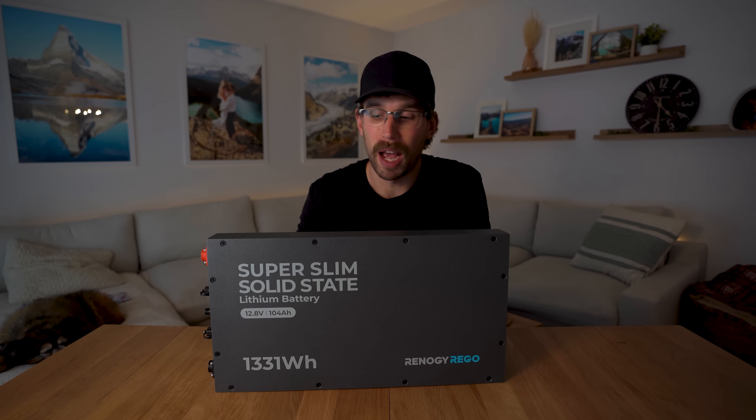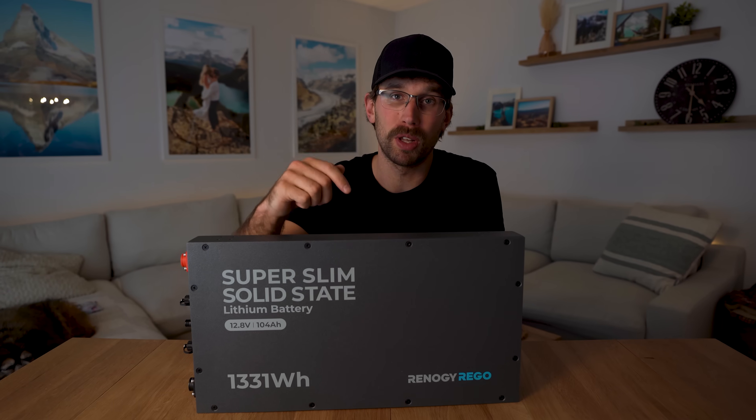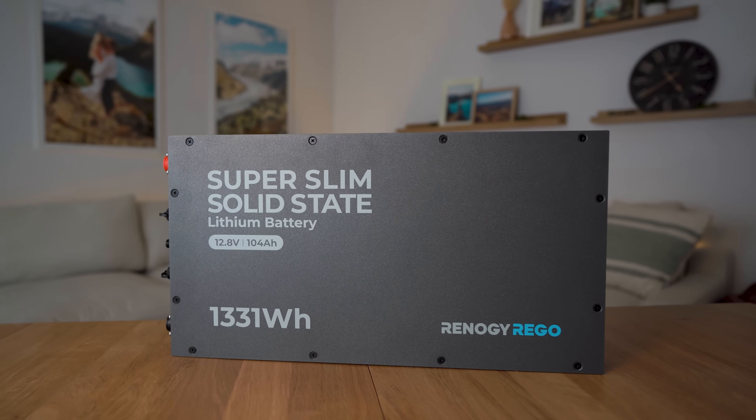Thank you guys so much for watching. If you have any questions about this battery or other Renogy components, be sure to comment below and I'll get back to you as soon as I can. See you in the next one.